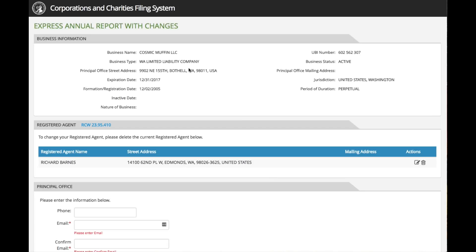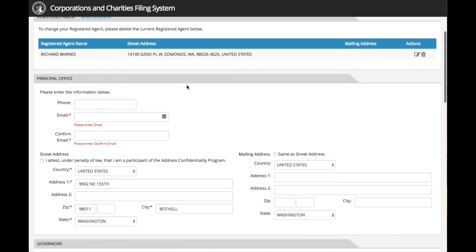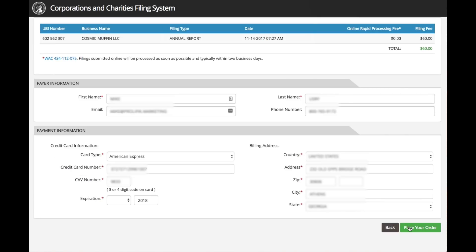Select the organization and then click on continue. This next screen shows the information on file for that organization. Verify that the information is correct, then scroll down to the authorized person section. Enter in the appropriate information and click on the box that certifies, under penalty of law, that the information you are filing is accurate and complies with the filing requirements of state law.